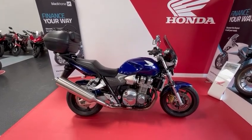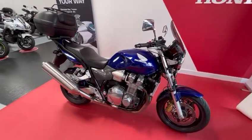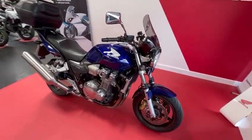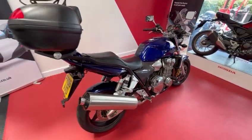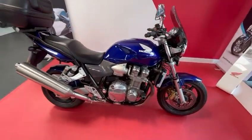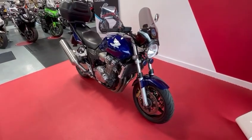Hi everybody, welcome to Smith's Honda in Chester. Today we're pleased to have for sale a Honda CB 1300. This is in the electric blue, this is a 2006 year, it's done just over 30,000 miles. This very popular big engine retro is in very very nice condition for its age.